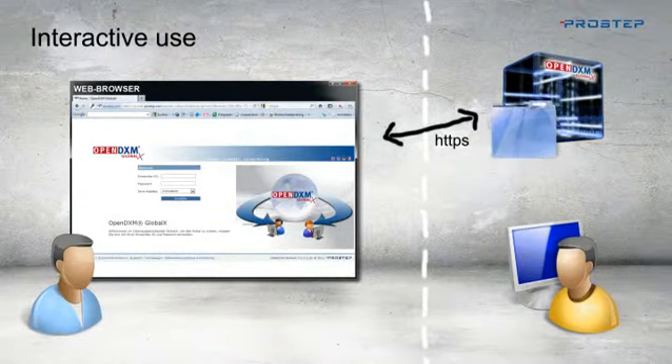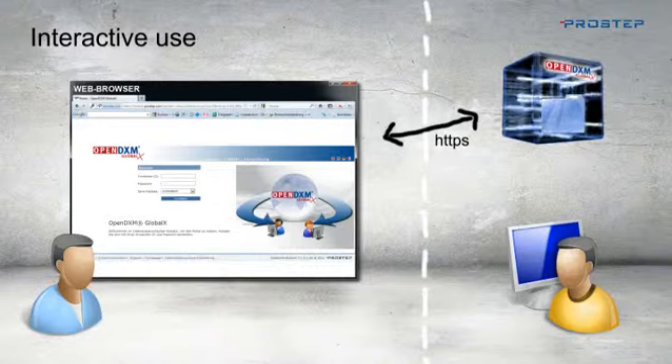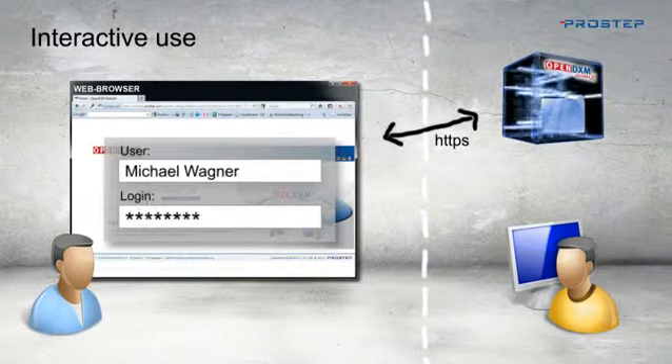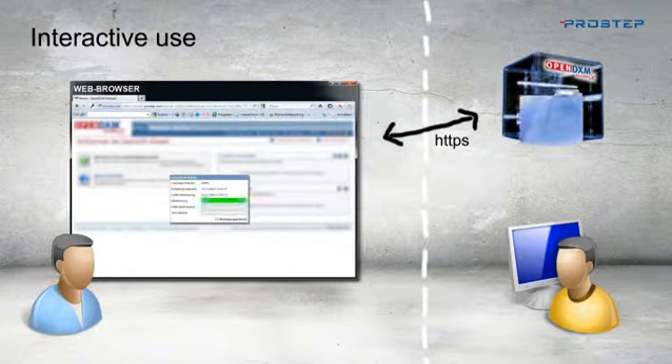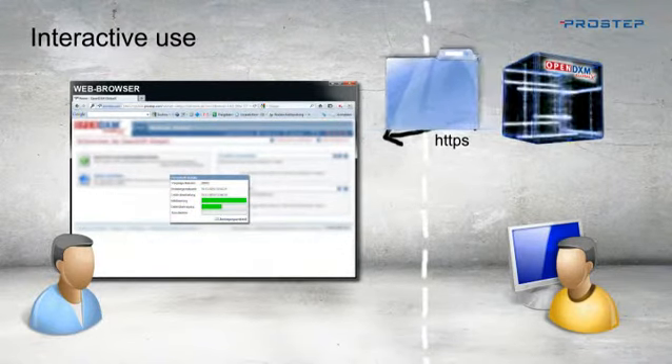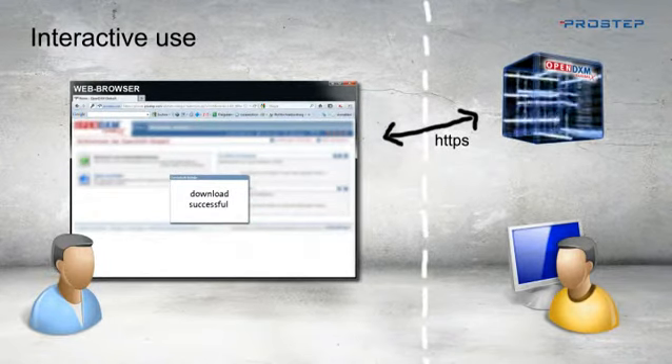The person receiving the data is automatically notified by email that the data is available for downloading. All your business partner has to do is download the data, reliably and securely, even with data packages involving several gigabytes. Once the data has been downloaded, you are also informed of this fact by email.